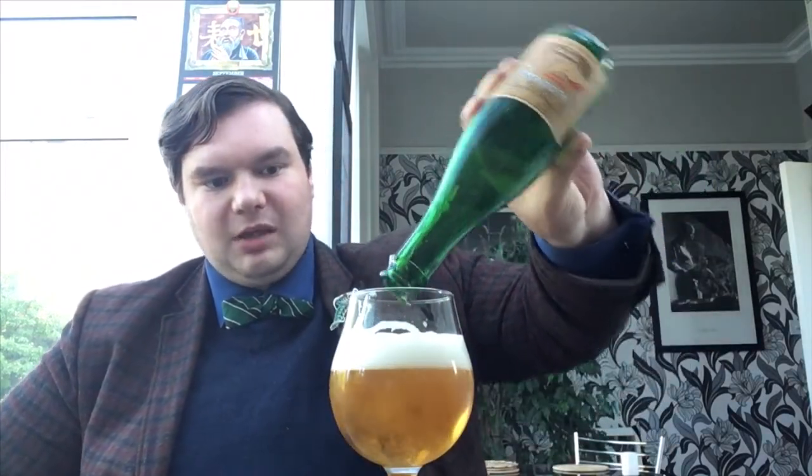It looks nice, doesn't it? At 2.5%, you can drink quite a few of those and be rather happy. If you know someone who doesn't like beers, give them one of these and they'll probably like it, because it doesn't taste much like beer. There's a beer for everyone — for people who don't like beer, these are the best thing for them to try, because it just tastes like fruit juice. It's like alcoholic fizzy fruit juice. Very nice — you'd enjoy that in summer, outside in the garden when it's lovely and hot and the beer's lovely and cold. I'll enjoy the rest of it and then we'll open the other one.